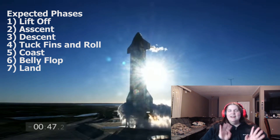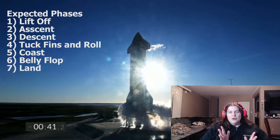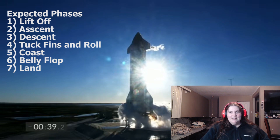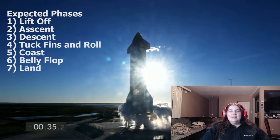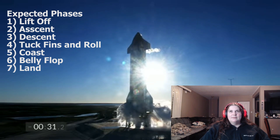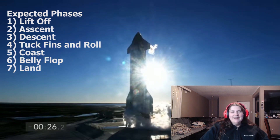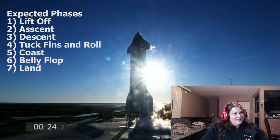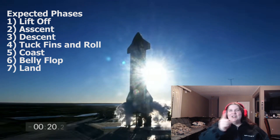Everything's getting pretty smoky — that's normal. It's not actual smoke; it's the O2 doing its thing because it's super, super cold. It's venting! And it's a beautiful day. I think it's at Boca Chica — that's right, Boca Chica! So this is in Boca Chica. Can you imagine if your town just had rockets in it?